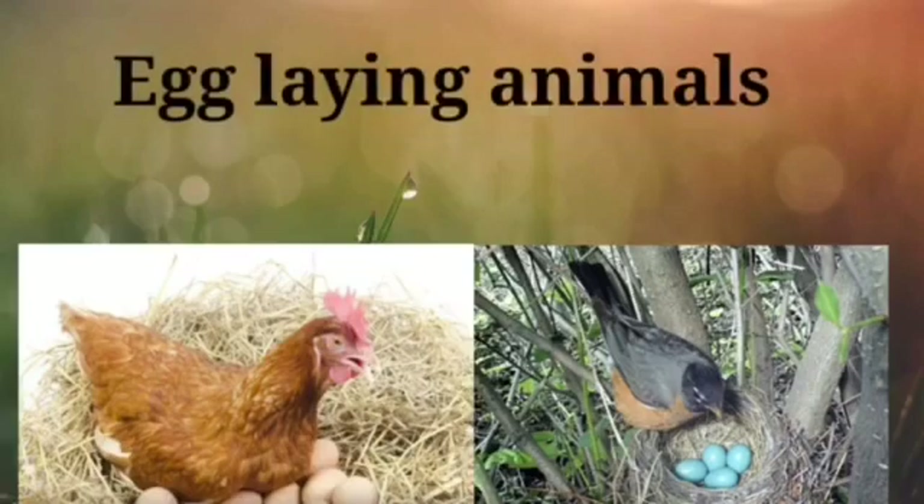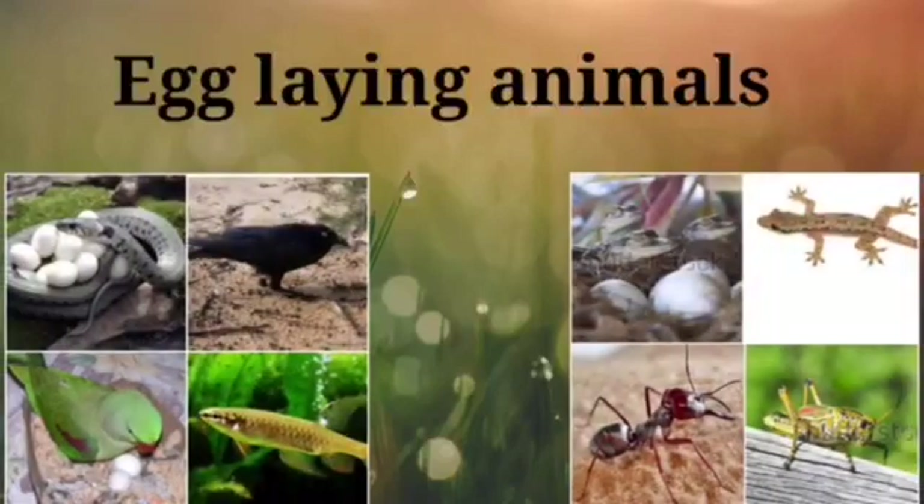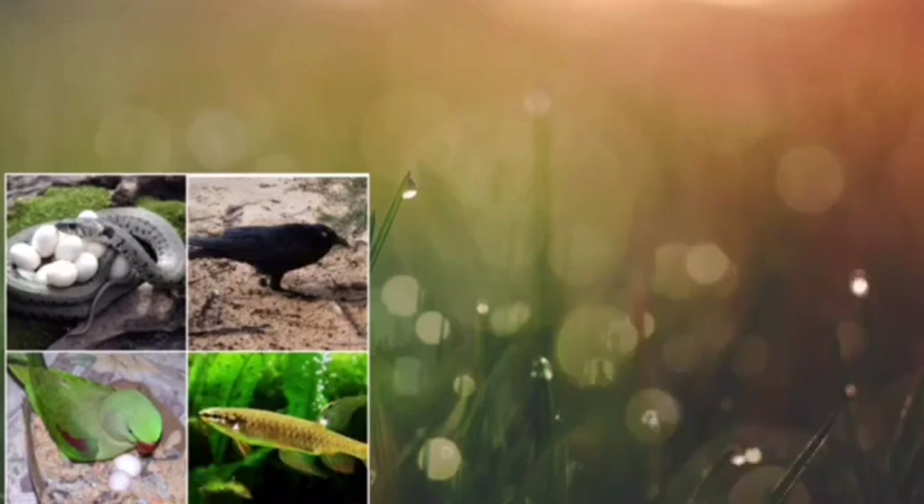Egg Laying Animals. Dear children, look at the pictures of various animals. Snake, crow, parrot, fish, crocodile, lizard, ant, and insects are in the group of egg-laying animals.